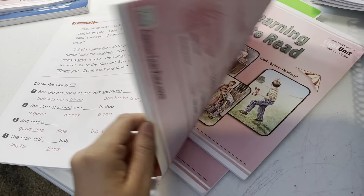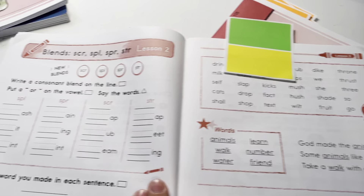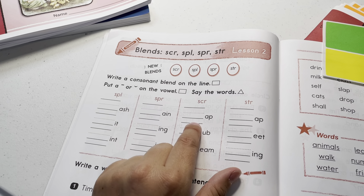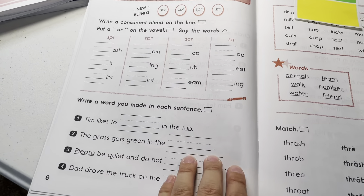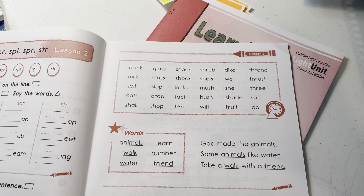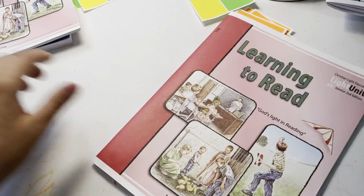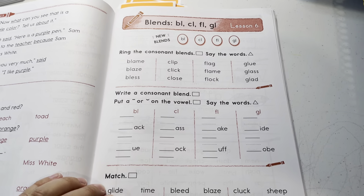Then here's scruh, spluh, spruh, and struh — they make it really easy. You put the blend in the front: scruh — scrap, scrub; struh — strap. Then make a sentence. Then more of these blends with lots of examples. The theme is teaching a blend, giving example words, then having you fill it in.